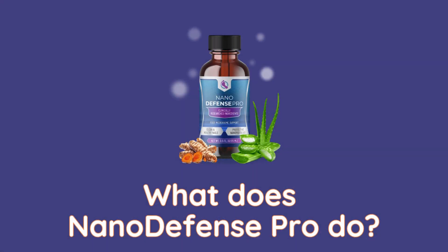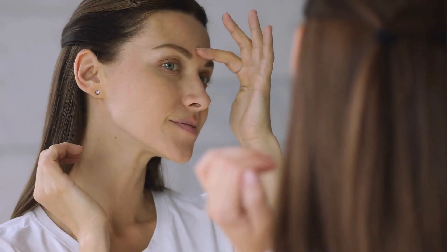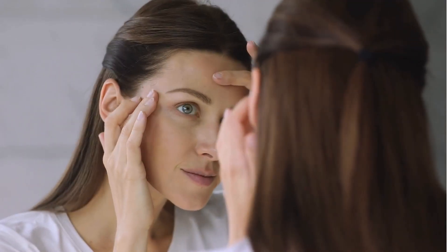What does Nano Defense Pro do? Nano Defense Pro works to deeply nourish and support the skin and nails at their core, thanks to its advanced nanotechnology. By providing nutrients and hydration to the deeper layers of the skin, it helps improve overall skin health, increase nail strength, and promote a radiant complexion.